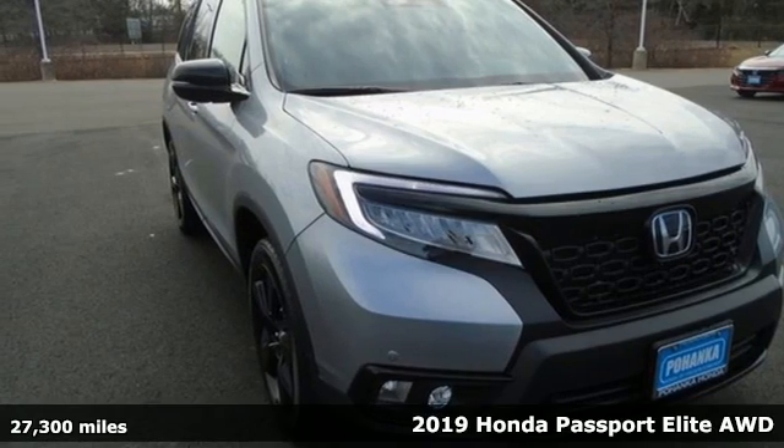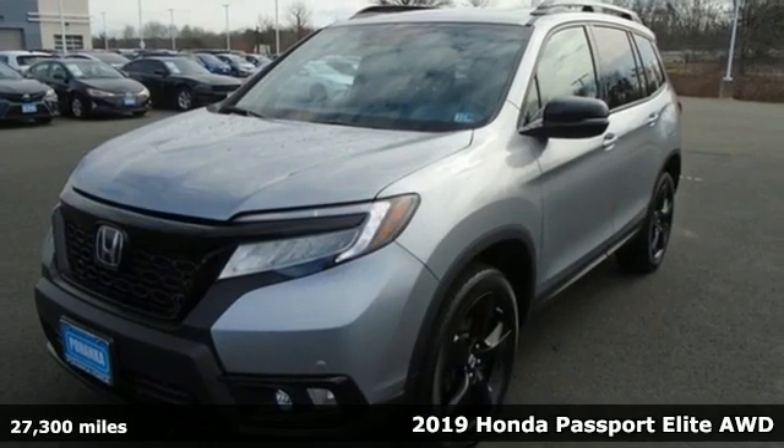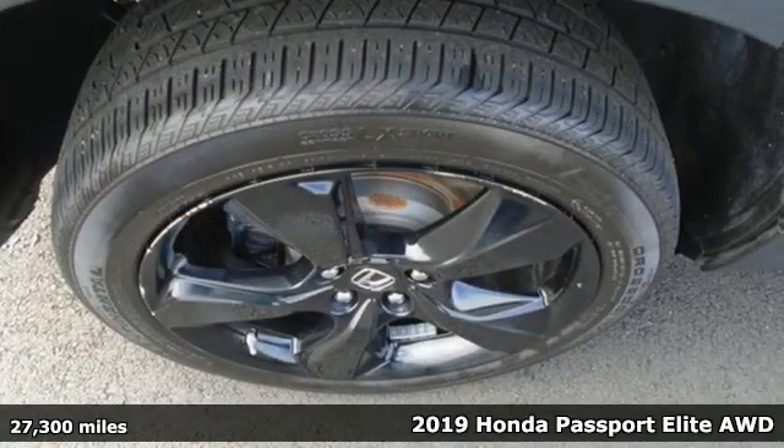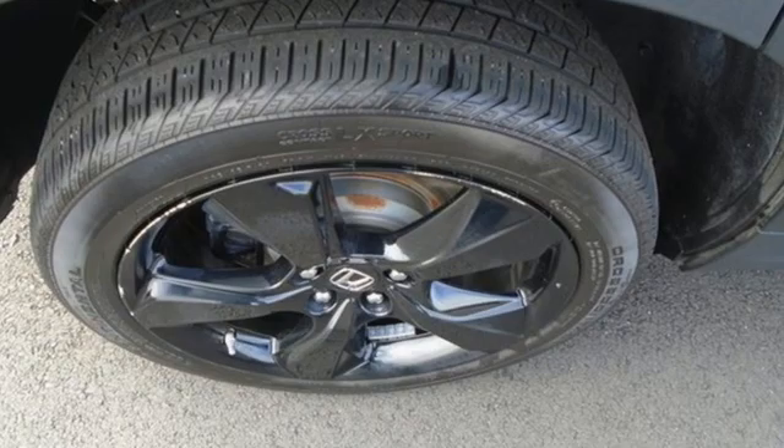It's a 2019 Honda Passport. With an attitude that's ready to take on anything, Passport offers a no-nonsense approach to why you chose to get an SUV.